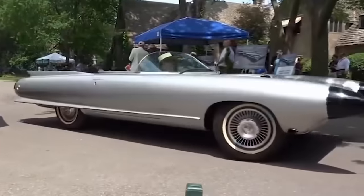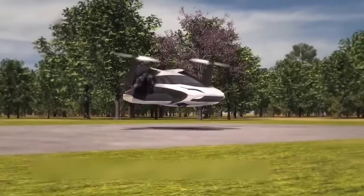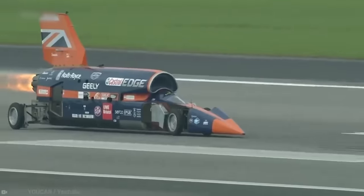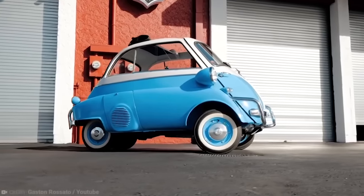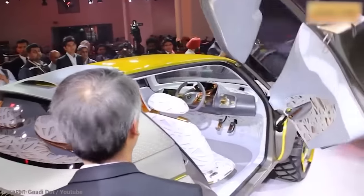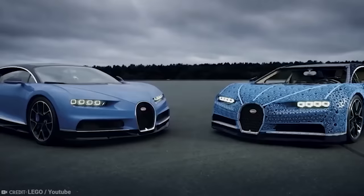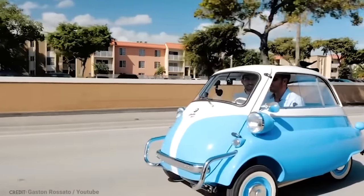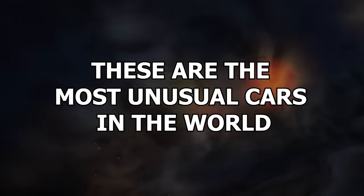A big old hunk of metal sat on top of four wheels, sometimes black and other times brightly colored. We all think we know what a car is — they ferry us from A to B. But there are some cars out there that truly break the mold of what a car can be. Some of them are truly bonkers in absolutely brilliant ways. These are the most unusual cars in the world.